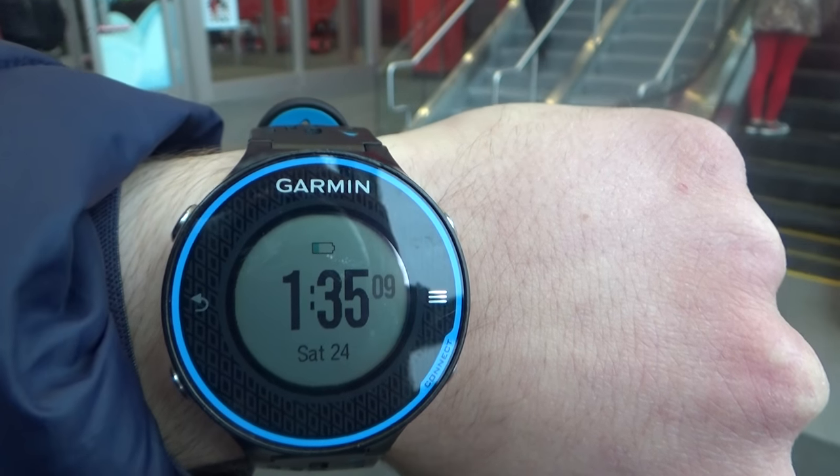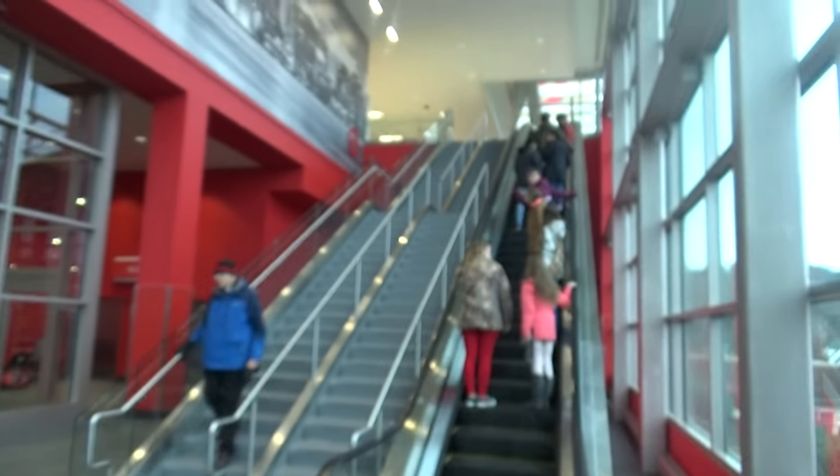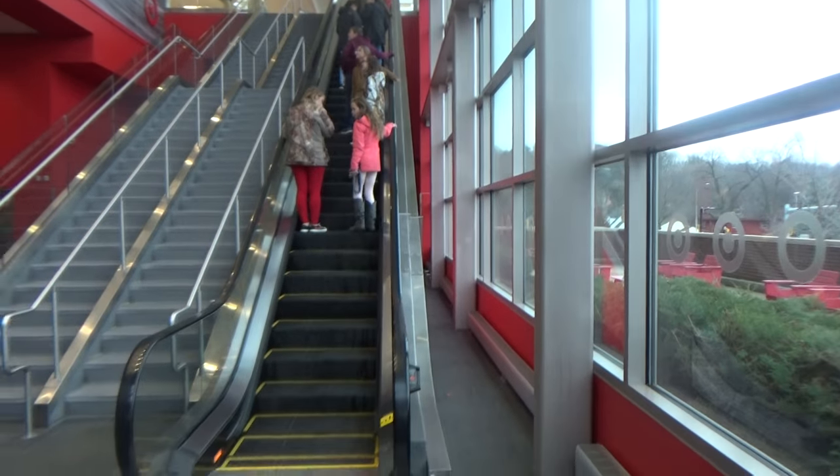Alright guys, there's the day and time on the Garmin Farmer 620. We're going to ride the escalators here at Target in Madison, Wisconsin. So let's take it up for a ride.